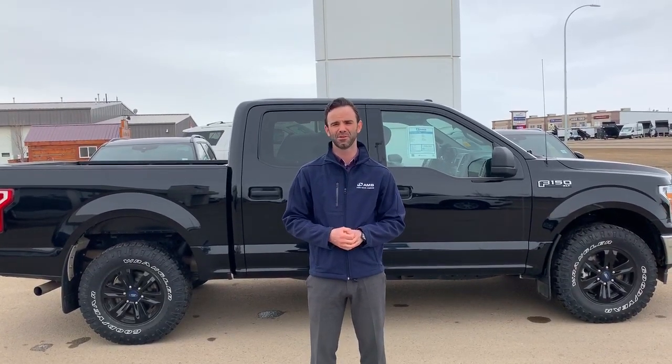Why don't you check it out online at www.lambford.com, or give us a buzz at 672-2411.